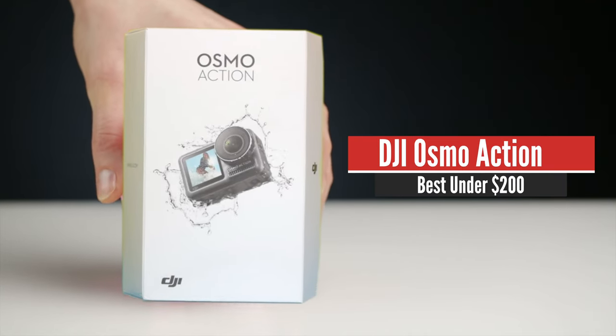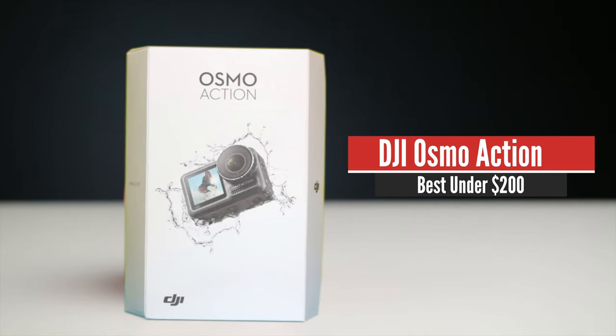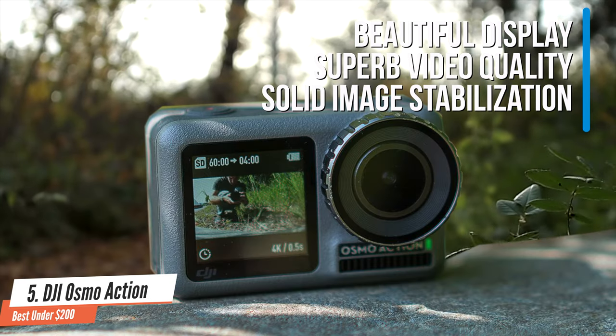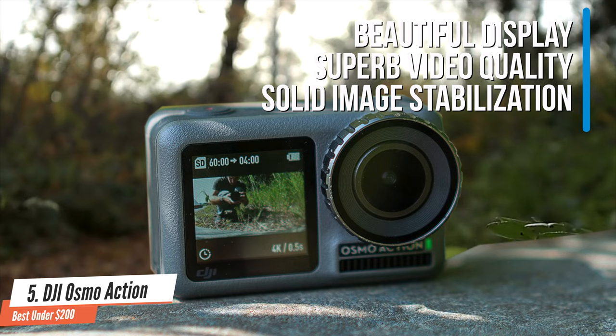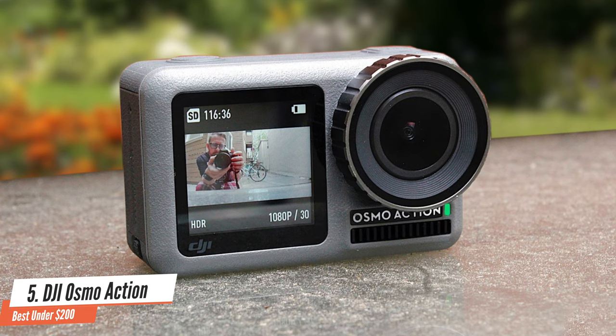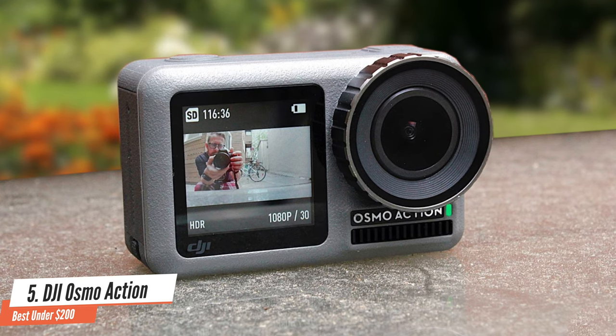Number 5: DJI Osmo Action. This action camera is packed with some interesting features including a beautiful display, superb video quality, a solid image stabilisation system and a wide range of features that we'll talk about in a moment. It also has a very competitive price that delivers great value for your money.